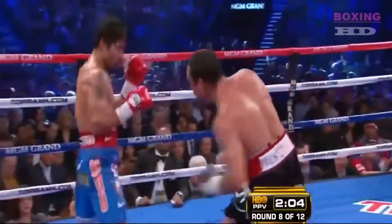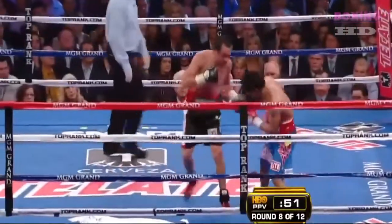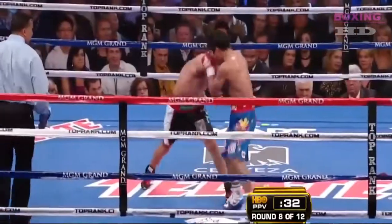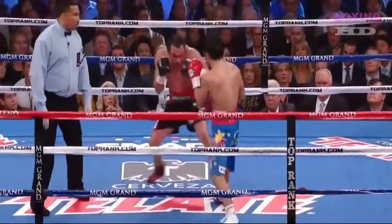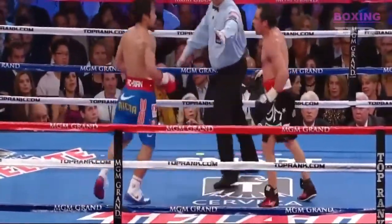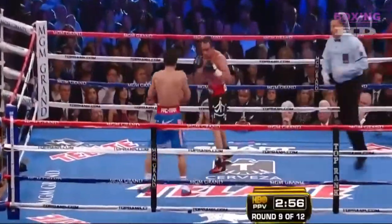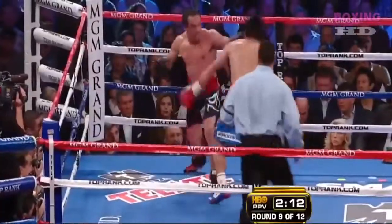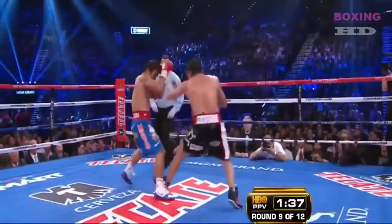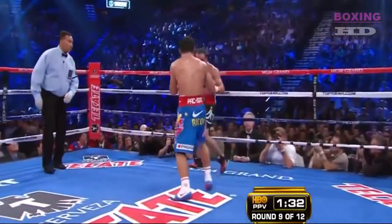Manny Pacquiao throws a punch but takes his defenses with him. Left hand over the top. Right hand by Marquez. He throws by him because he's always moving, jiggling, creating excitement and throwing the left hand down the middle — which landed 13-11 power shot edge in round number eight. These rounds are close. Hard right hand down the middle by Marquez, hard left hand in return by Pacquiao.